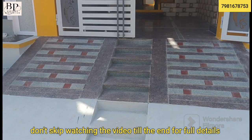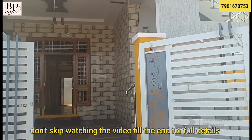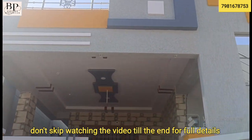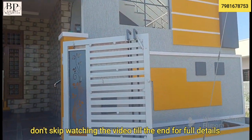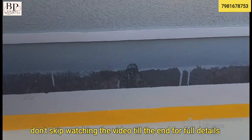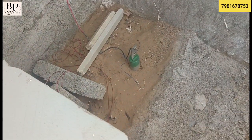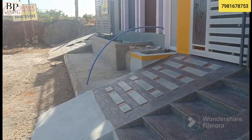This house features a ramp with a granite combination, a simple design, and bright colors. There is a separate space on the right side of the building, and also a separate space designated for cycle parking.